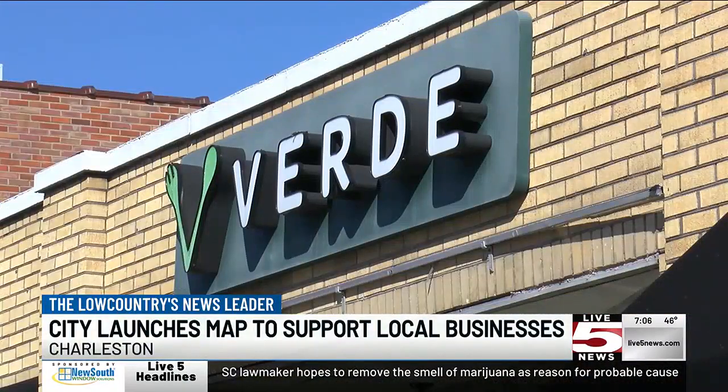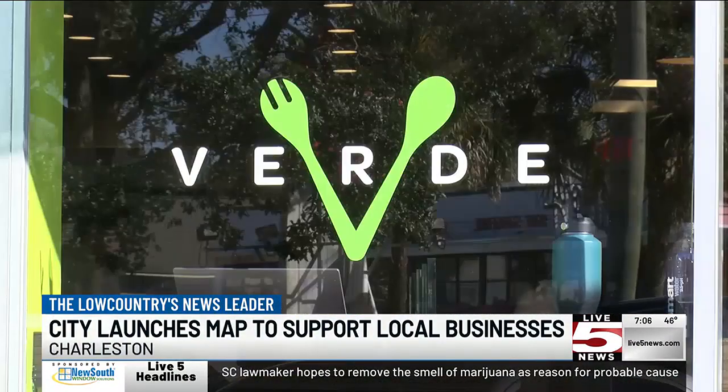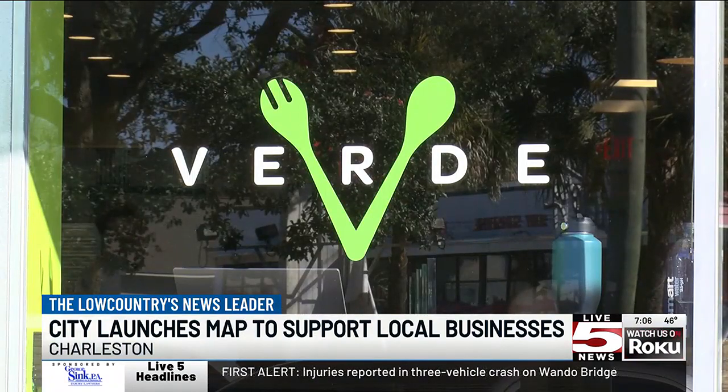The managing director of one of those restaurants, Verde, says he's thankful for the exposure the map will provide. Being local ourselves, living in the community and rooted in the community, it's important that we're also supporting the community and being supported by the community.